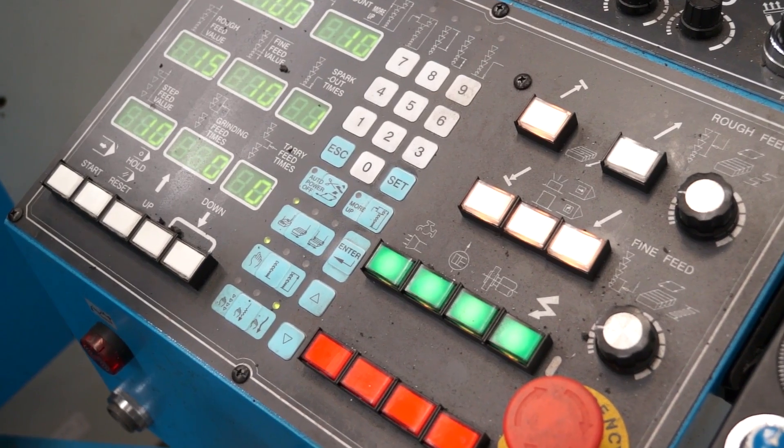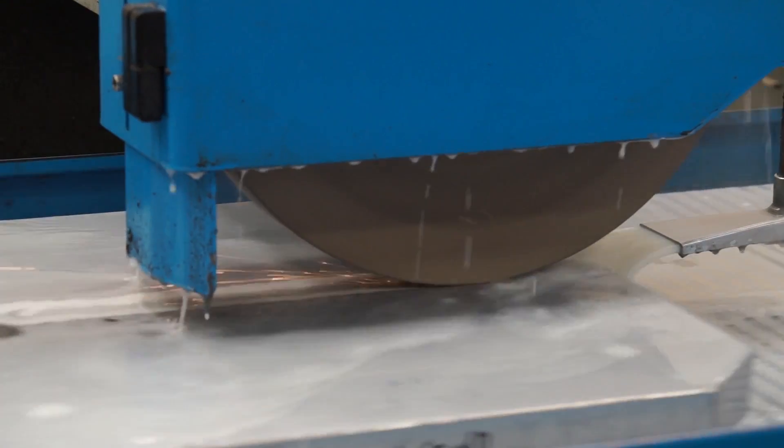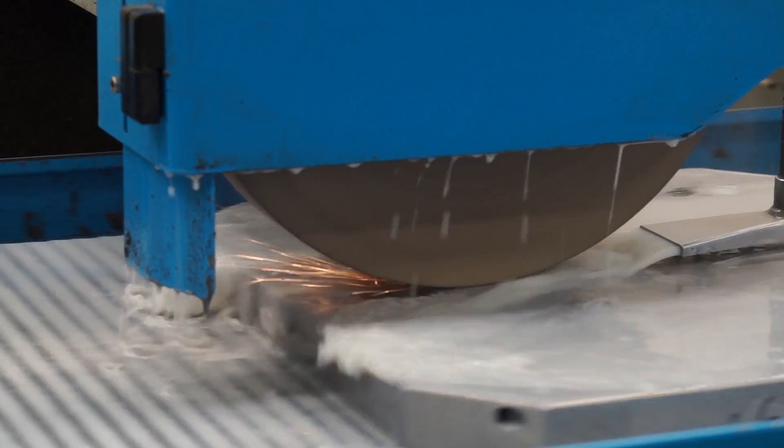What we like about it is the flexibility of the machine to be able to run unmanned. We have a CNC control system on this. The actual working range also gives us the capacity to take on and grind larger surface plates. So it's given us flexibility, increased productivity, and that's really what we're looking for.